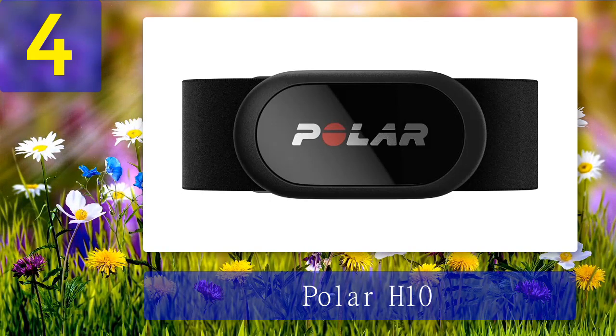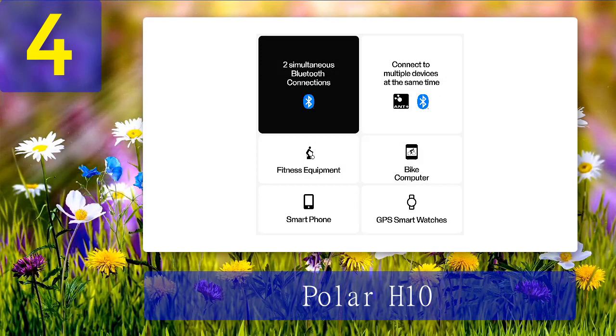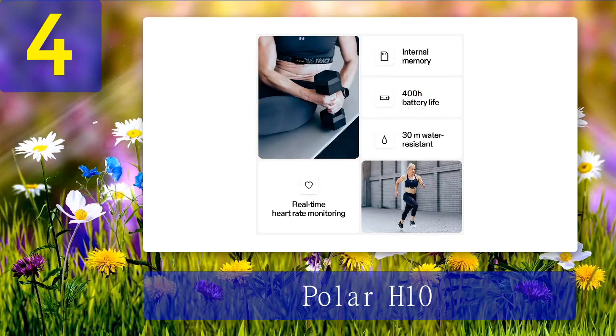Coming in at number 4: the Polar H10. The Polar H10 is one of the greats in tracking your heart rate during workouts. With a simple chest strap, it is typically ideal for boxing because it won't get in the way. What's also great is that you're not locked into any particular app or device, as the H10 hooks up to many smartwatches or phones via Bluetooth. It's simply a tool to collect your heart rate data during workouts with supreme accuracy.